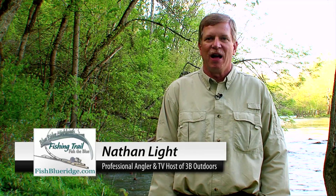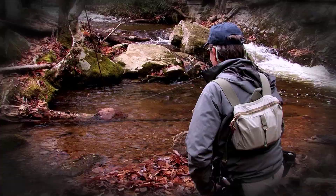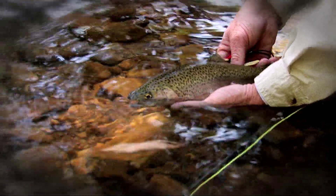Hello and welcome. I'm Nathan Lott, professional angler and host of the television program 3B Outdoors. In this video series, we're focusing on 18 premier fishing destinations located in the southwestern Virginia area called the Blue Ridge Highlands Fishing Trail.